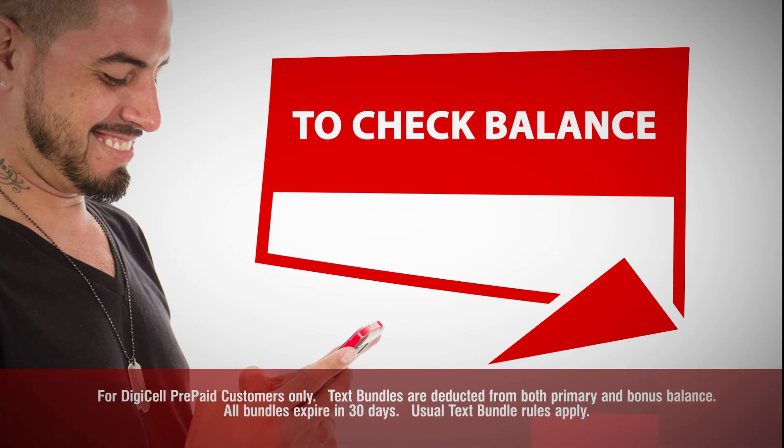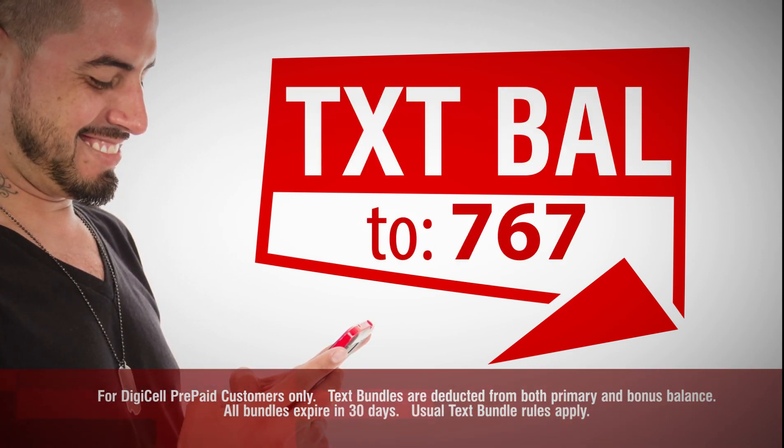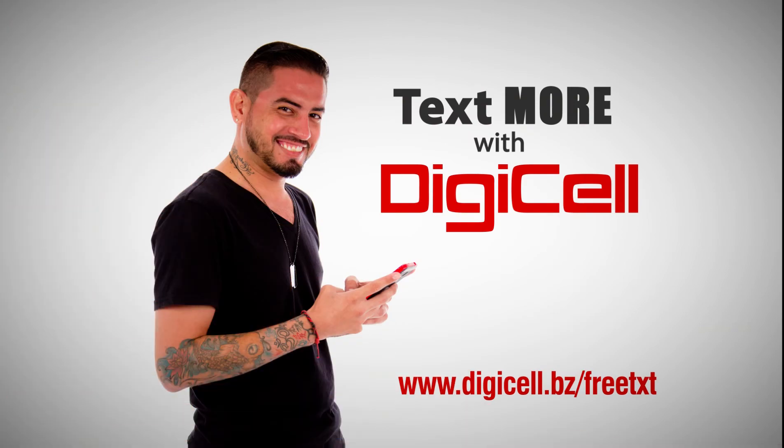And to get your balance, send TXT space BAL to 767. It's new, easy, and you get free text. Text more with Digicel.